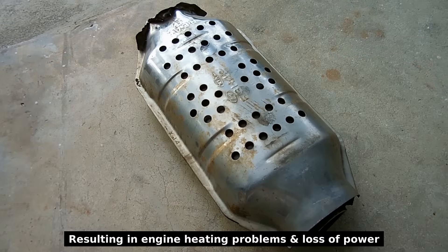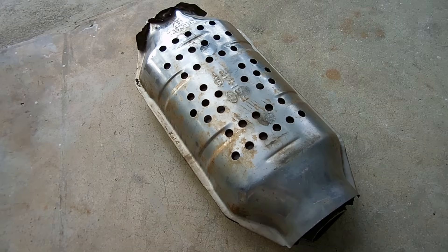Overall, everything looked pretty good with this one with the exception that it is 15 years old, has a good amount of mileage on it, and more than likely the catalyst is a little worn out.